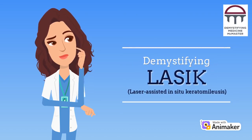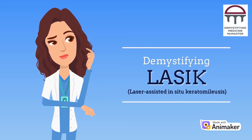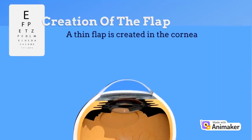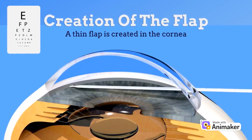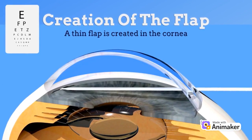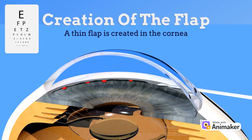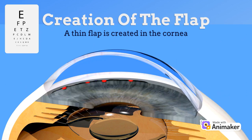Hello everyone. Today we are going to demystify LASIK eye surgery, also known as laser-assisted in situ keratomyelosis. The eye has an outer layer called the cornea, and in some people this layer can undergo changes in shape leading to vision issues. LASIK is a surgical procedure that can reshape the cornea and is used to correct vision problems.